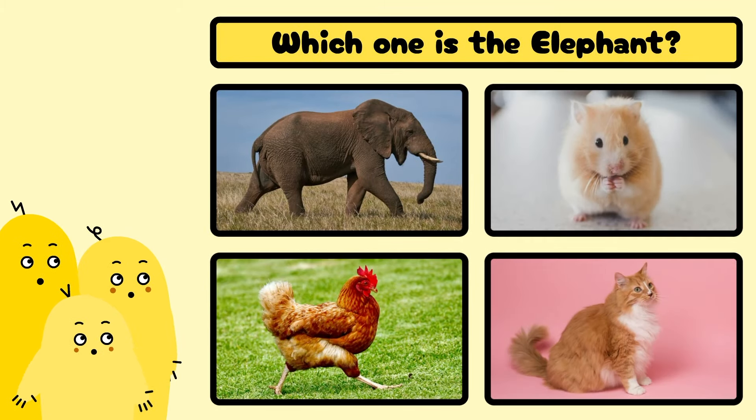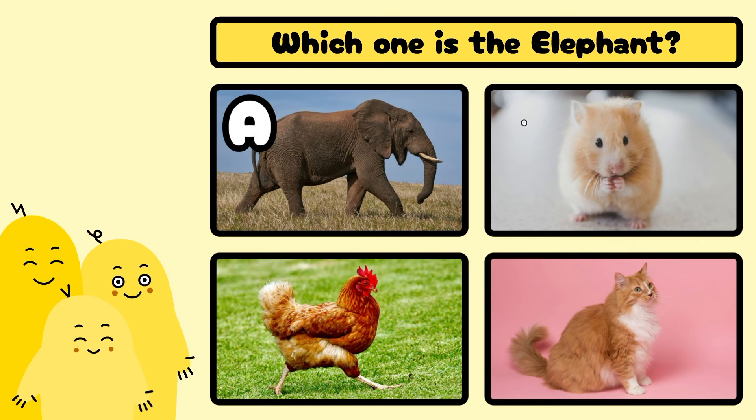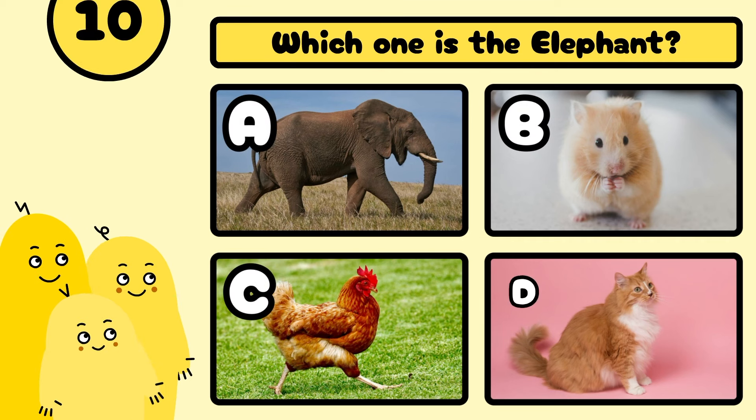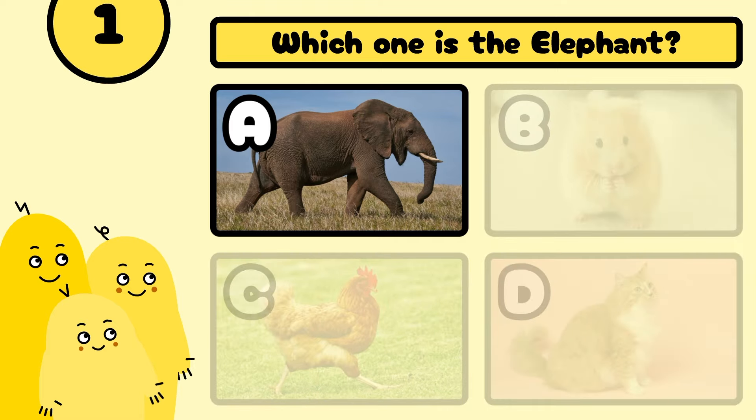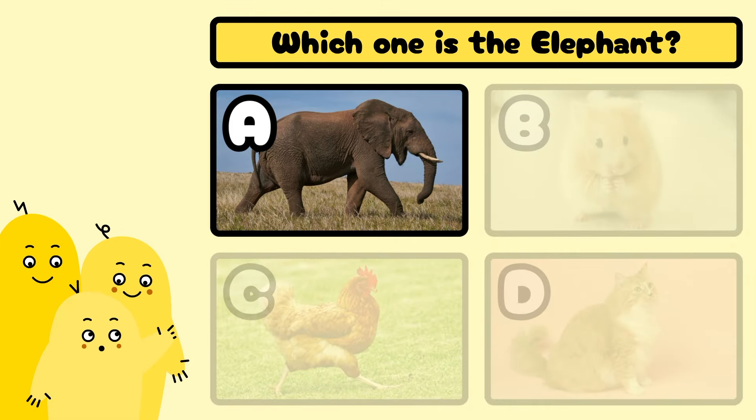Which one is the elephant? A, B, C, or D? Well done! It's A!